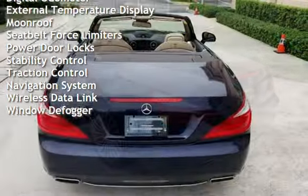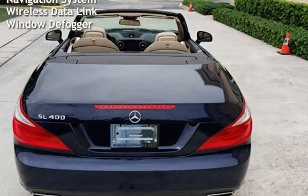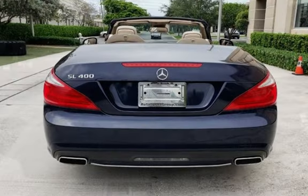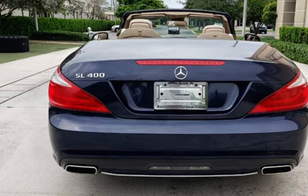Additional features include power windows, universal remote, digital odometer, external temperature display, moonroof, seatbelt force limiters, power door locks, stability control, traction control, navigation system, wireless data link, and window defogger.